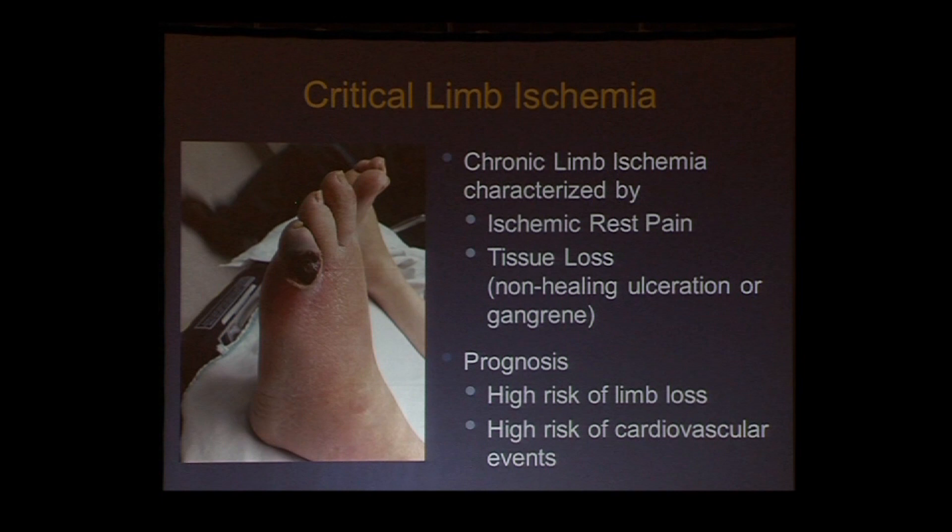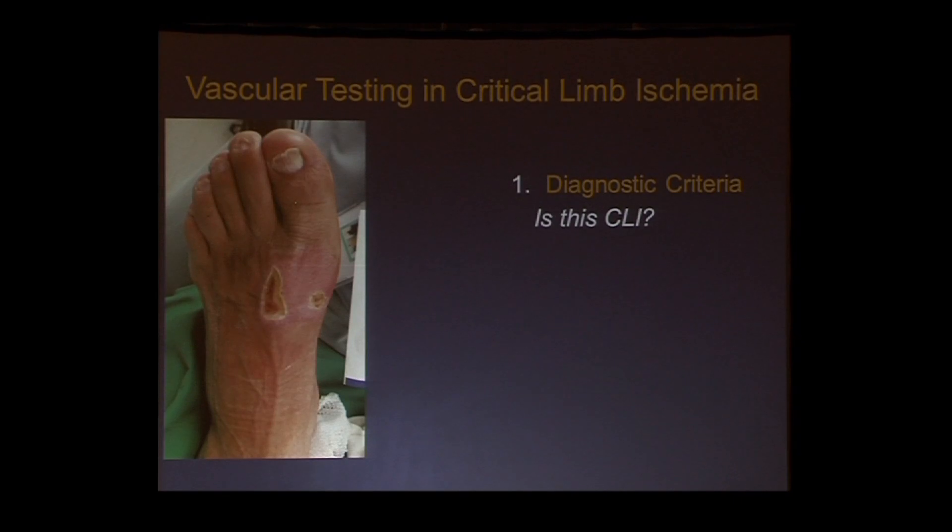The prognosis, as we've heard from the speakers this morning, includes a high risk of limb loss, but also a high risk of cardiovascular events. Vascular testing in critical limb ischemia becomes important in three domains.